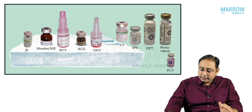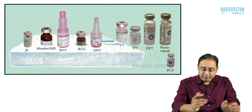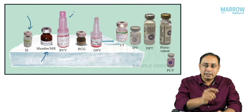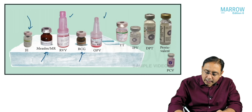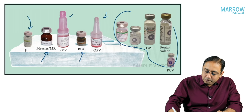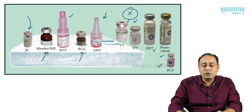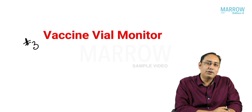In the outreach session, when the ANM, ASHA worker, or healthcare worker is going for vaccination, how do you place the vaccines? The vaccines are always placed on the ice pack — these are the heat sensitive vaccines: Japanese encephalitis, measles rubella, and rotavirus on the ice pack; BCG inserted within the hole of the ice pack; OPV also on the ice pack. IPV, TT, DPT, pentavalent, and PCV vaccines are never put on the ice pack.